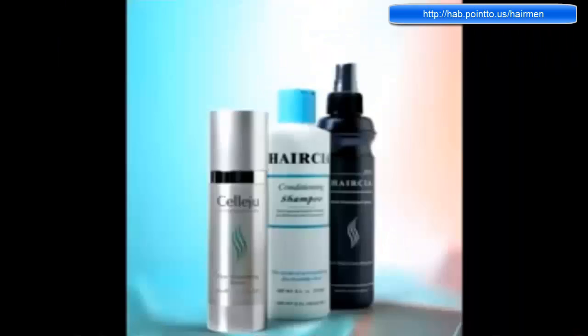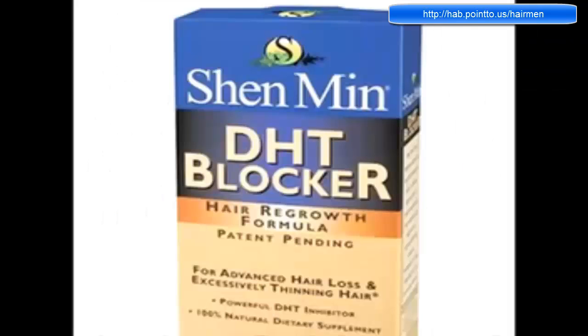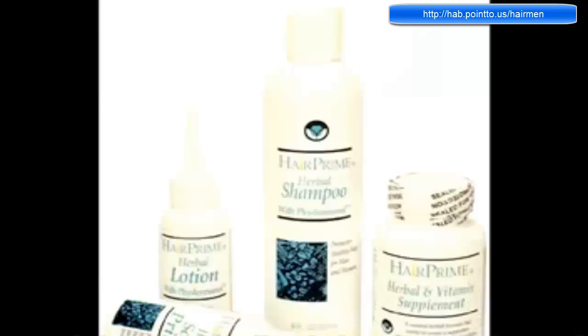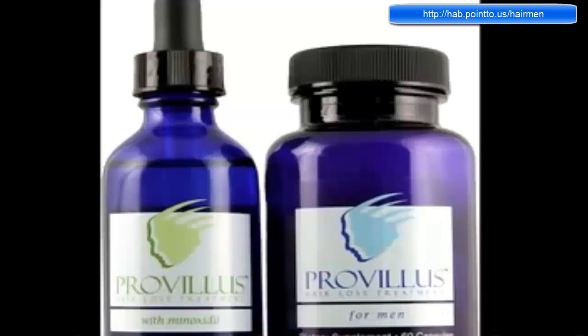If you do an internet search, you'll soon realize the vast amount of products that are available to treat your hair, which all vary in their effectiveness. There are a ton of products that are going to be a waste of your time and money. However, there are a select few that actually work, and work pretty well. In this video, I'm going to compare and review some of the most popular hair loss solutions on the market.